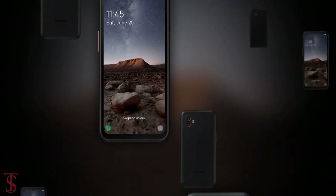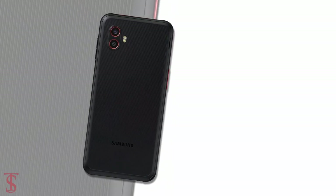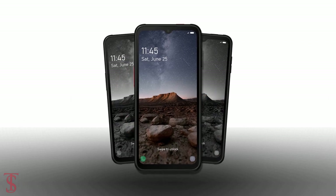So what do you guys think of the Galaxy XCover 6 Pro smartphone? Do let us know in the comment section below, and stay tuned to the Tech Solby YouTube channel for more tech updates. Thanks for watching, we'll see you guys in our next video.